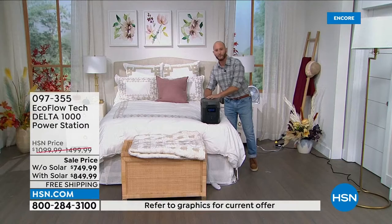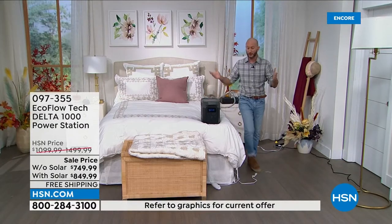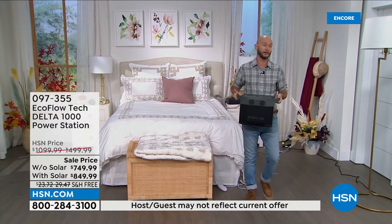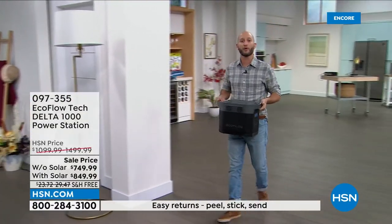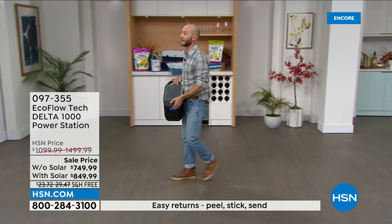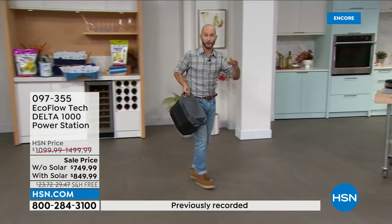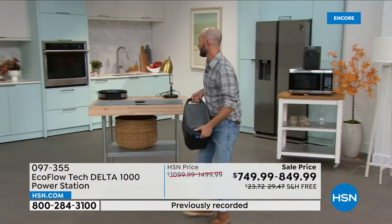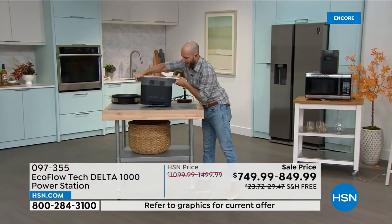Now we're going to leave the bedroom — but remember, it's got those two carrying handles. It's nice to know that it's manageable power, still enough to power all of those home appliances like your refrigerator, like your microwave. So we want to keep that food cool. How are we going to be able to do it? It's just as simple as plugging it in. I'm going to walk over to the microwave and to the refrigerator.